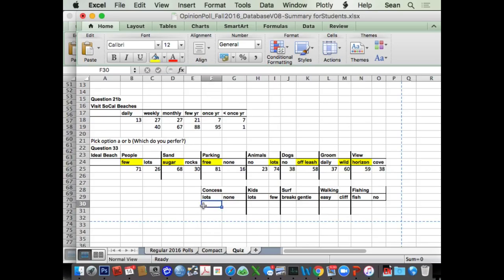For concessions — do you like lots of hot dog stands and places to rent umbrellas, or none of those? It's about 64% to 52%, pretty evenly split. Some people really like those amenities, others don't. And that's another wonderful thing about our coast — you can pick. If you want to do the whole beach scene with amenities, you can find that, and if you want something more natural, you can find that too.